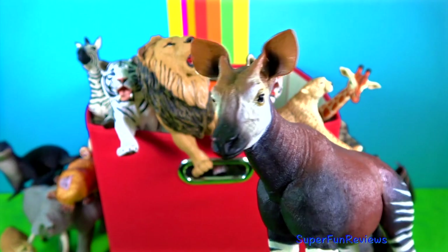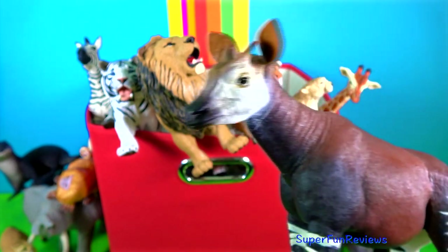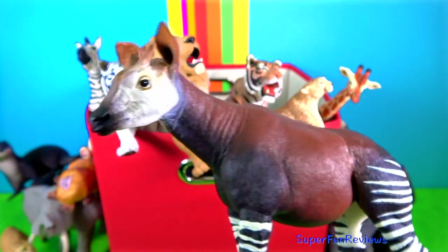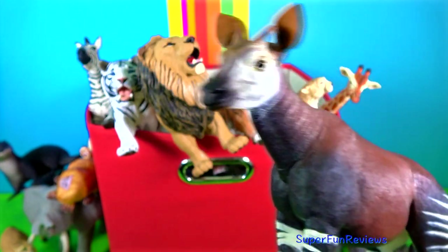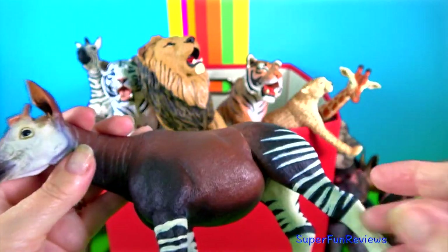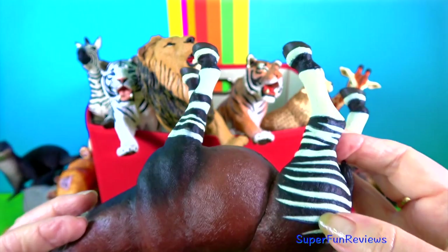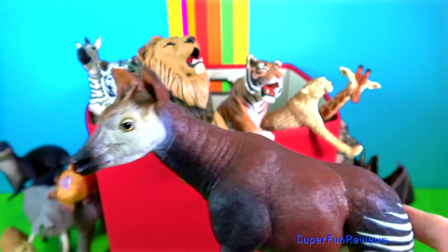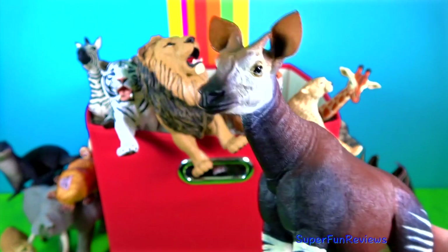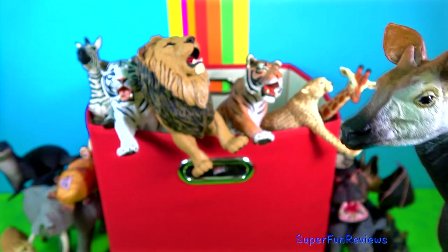The okapi is the only living relative of the giraffe. Even though they look a bit like a zebra, it shares much more similarities with the giraffe. It has a long skull, large black eyes and a very long purplish tongue just like a giraffe. The tongue is 18 inches long and can reach both its eyes and ears.